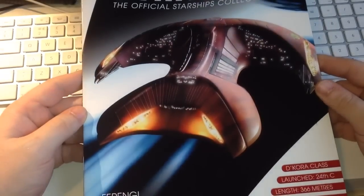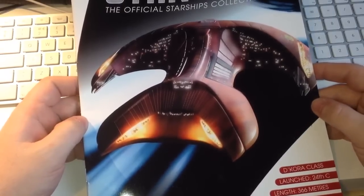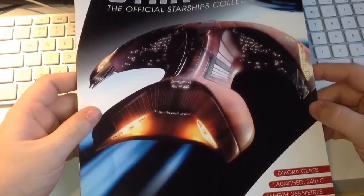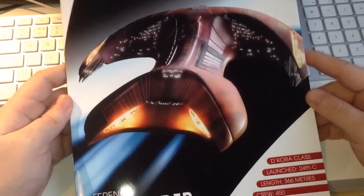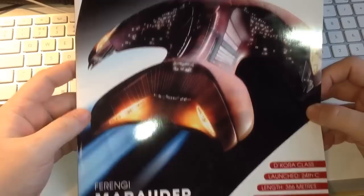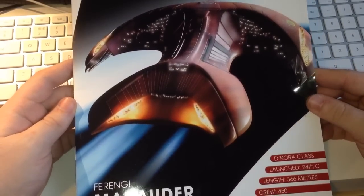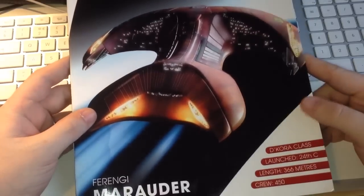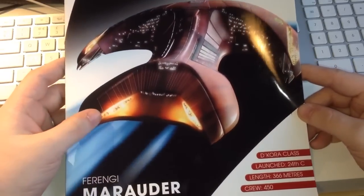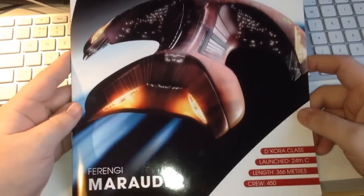We have our standard fantastic graphic layout showing some nice detail that may not have been visible through the series — TNG, for example, where we would have become acquainted with this ship. It's an interesting design, and this is the Ferengi capital ship — their galaxy equivalent in the Next Generation — with some nice detail along the front pincer styling.